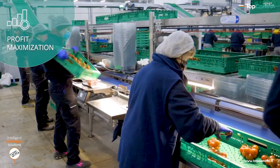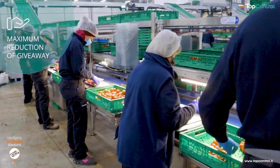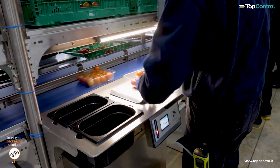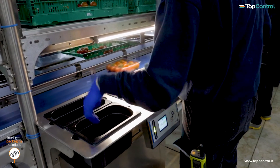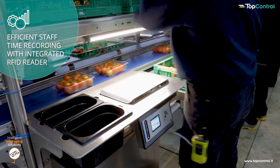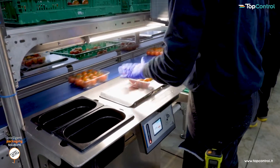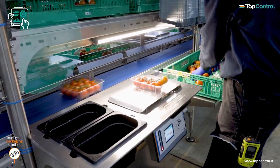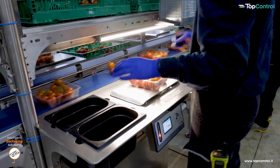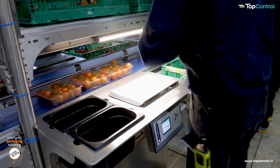The incorporated weighing scales optimize the giveaway of the goods to be packed. Connected to the network, the weights are recorded directly into the central Top Control software, thereby increasing yields by avoiding unnecessary overweight. The high accuracy of the scale and the intuitive operation allows for considerable savings in time and product costs.